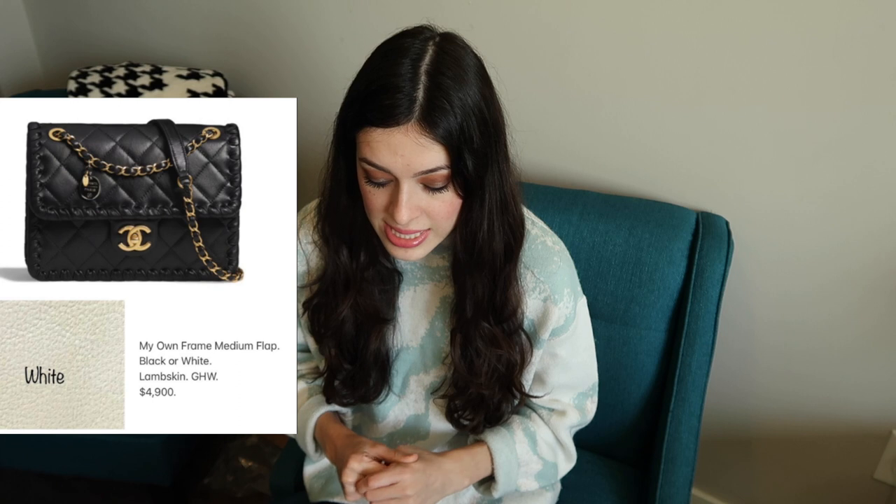One of the first bags that I think is super cute is the medium Deauville tote. You have that classic Chanel Deauville tote with the leather on the front and then crochet work on the side — and crochet is definitely going to be still big in the summer. We also have a new bag called My Own Frame, which is a medium flap in black and white. It has a really nice stitching detailing along the edges which makes it look so sporty and chic. The price point here is $4,900, which is much less than a classic flap.